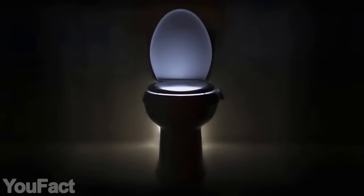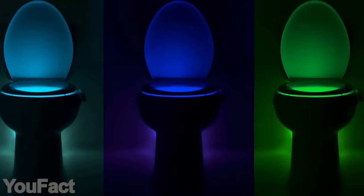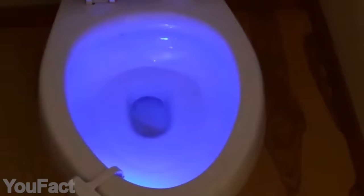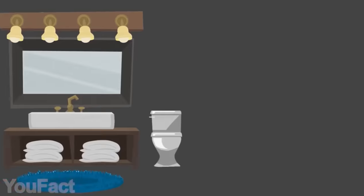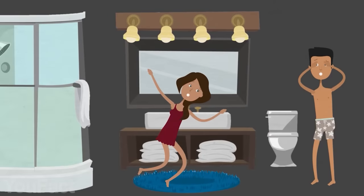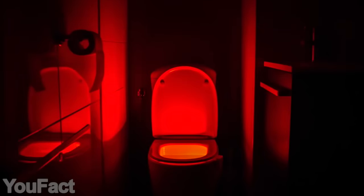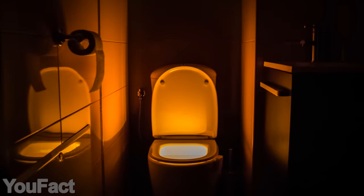I laughed when I found this gadget on Amazon, but it's actually very cool. If you sleep in total darkness and need to use the phone to light your way to the bathroom in the middle of the night, this item is just perfect. Forget about stumbling around, being blinded by the big lights, and asking yourself if you'll ever be able to see again.